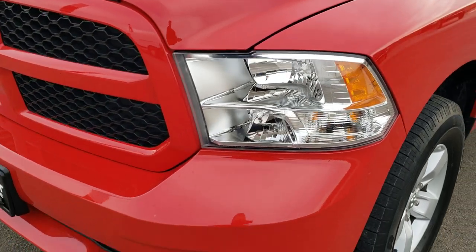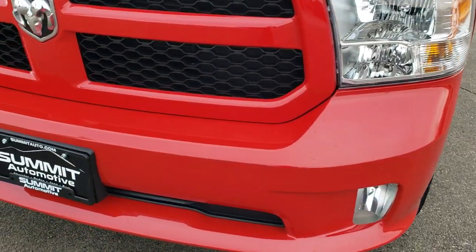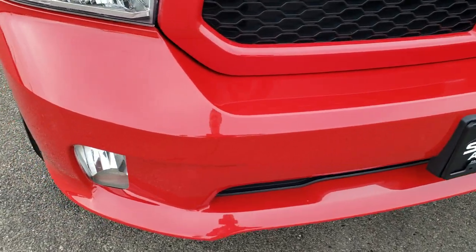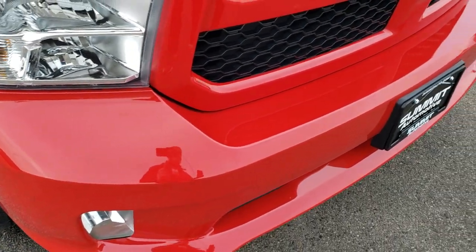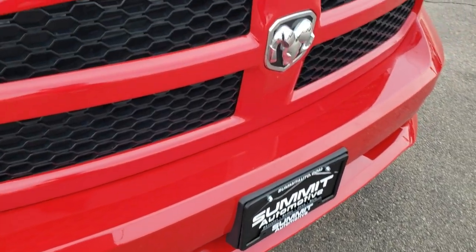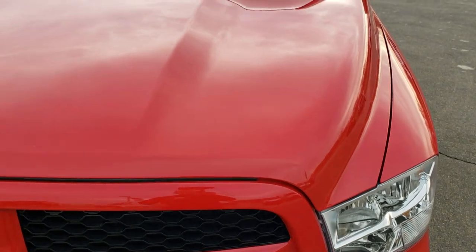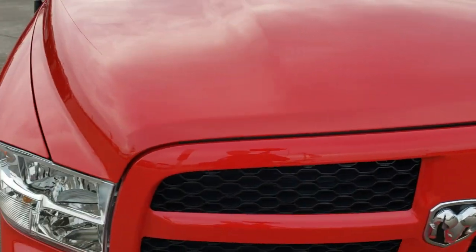If you want to check out more photos of this truck, in the upper right hand part of your screen is a link right to our website — click that and check out all the photos there. The front bumper is in excellent condition. This is an express package. Very clean. The grill is in excellent shape as well, and the hood is in nice condition too. Didn't see any dents or dings on that.